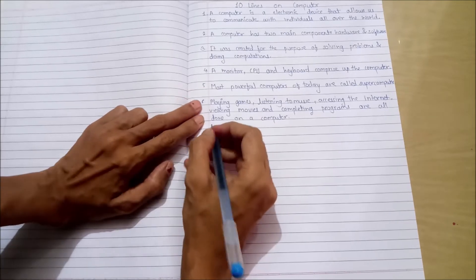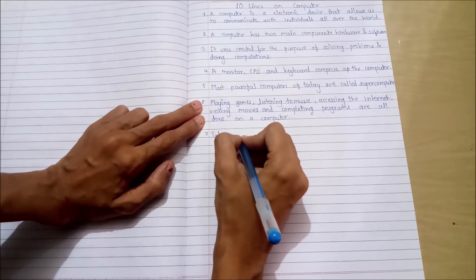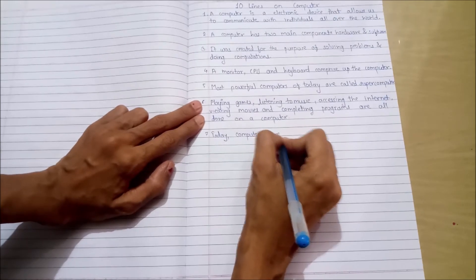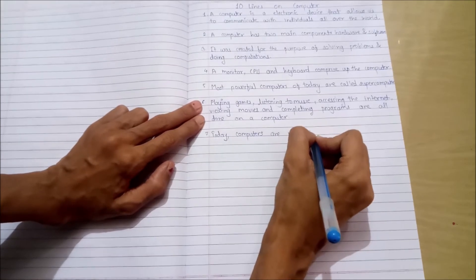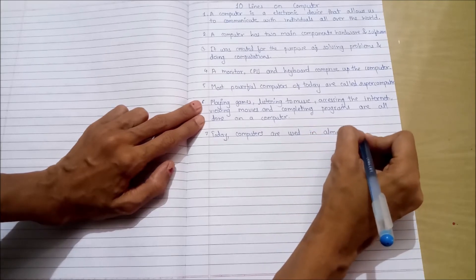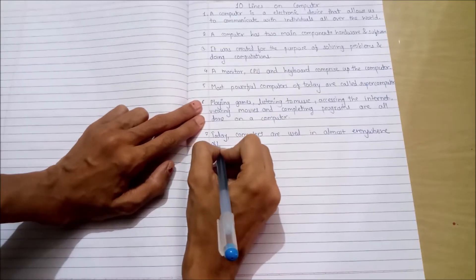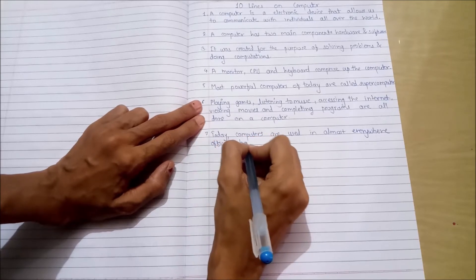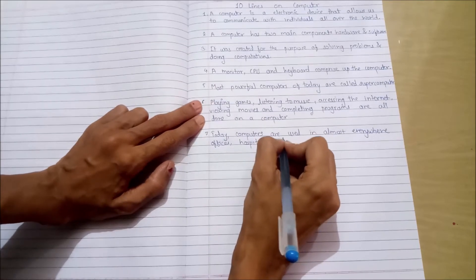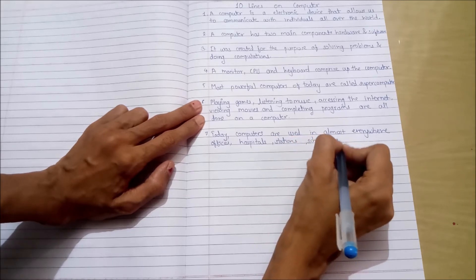Seventh point: Today computers are used in almost every area — offices, hospitals, stations, schools, etc.